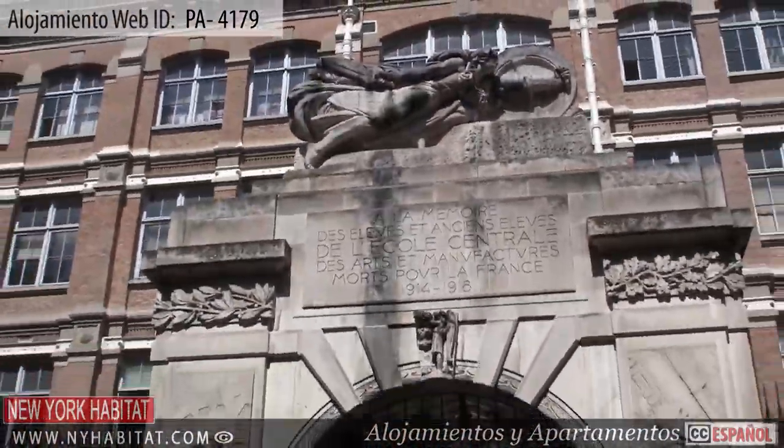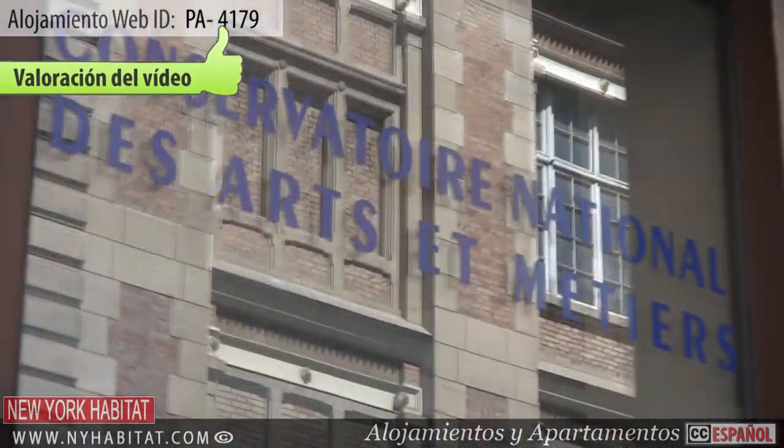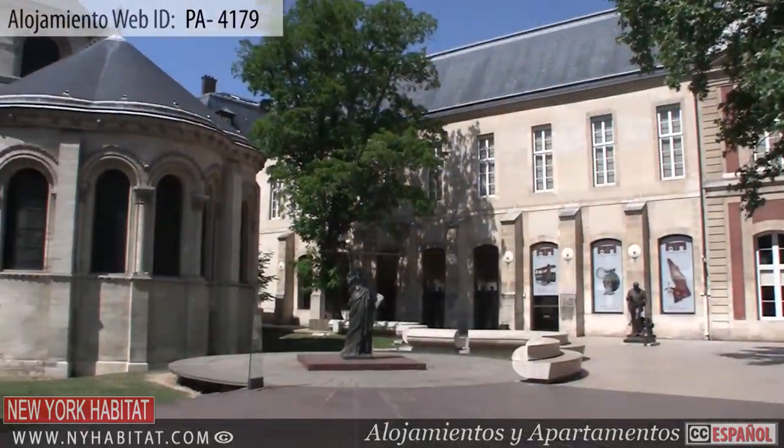Our last stop is the Musée des Arts et Métiers. Located in an old abbey, this museum is home to a very large collection of scientific instruments and inventions.